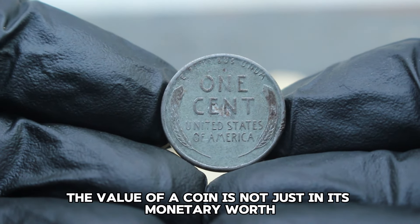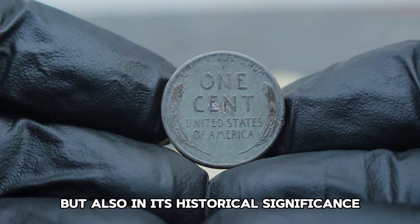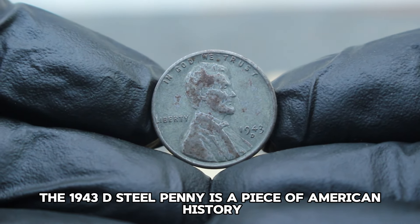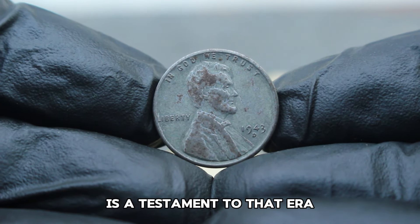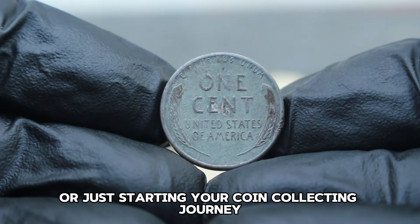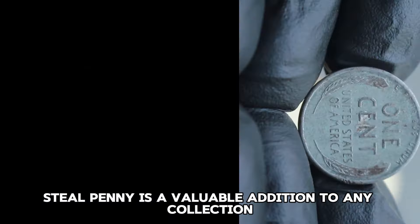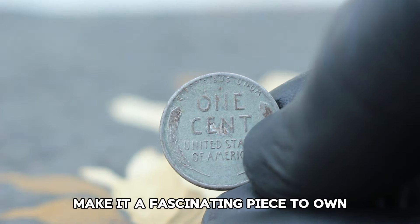Remember, the value of a coin is not just in its monetary worth but also in its historical significance and the story it tells. The 1943 D-steel penny is a piece of American history, and owning one, even in dirty condition, is a testament to that era. Whether you're a seasoned collector or just starting your coin collecting journey, the 1943 D-steel penny is a valuable addition to any collection.